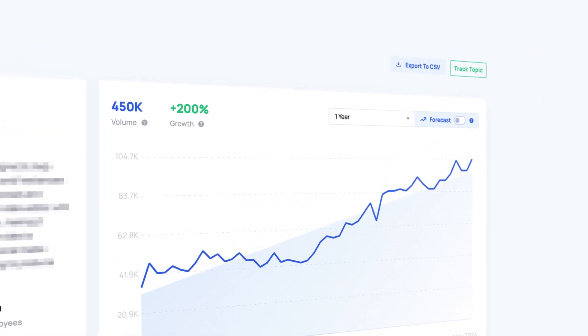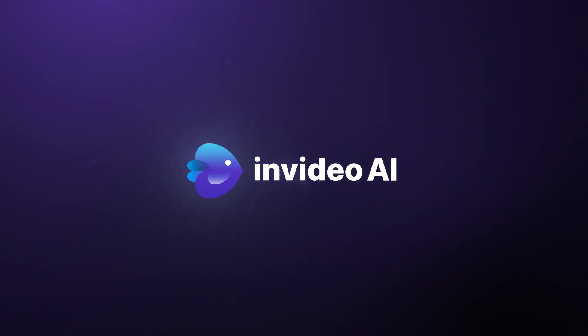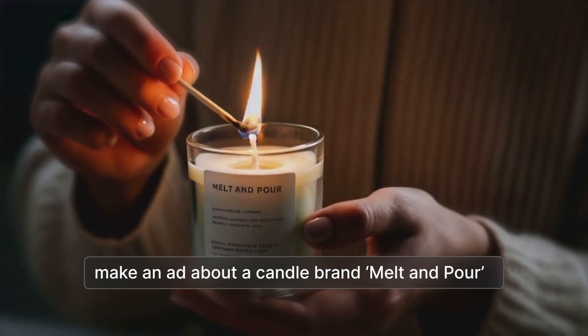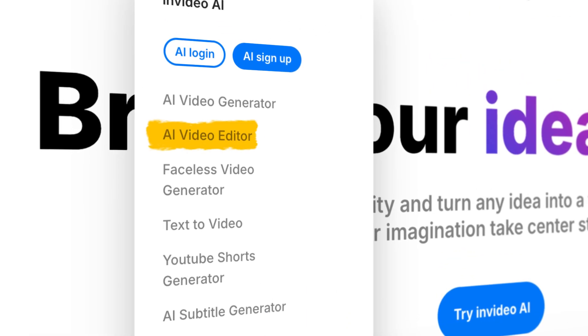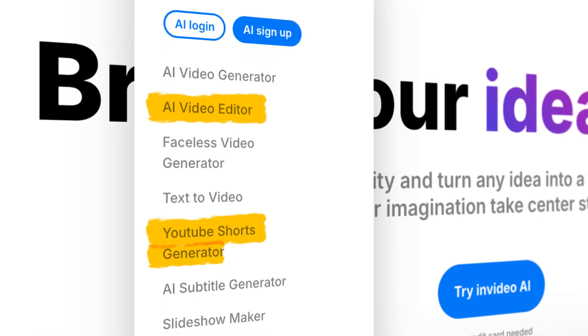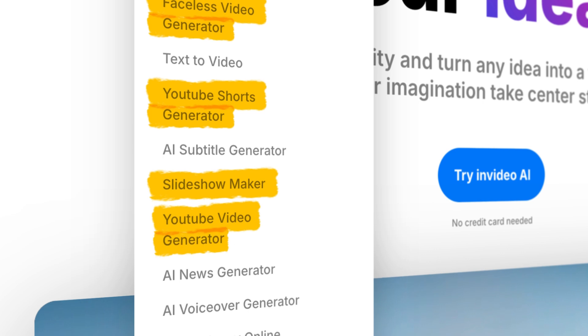This next AI video platform has 200% search growth in the past year alone. Let's talk about InVideo. It's an online platform that lets you create professional quality videos with zero experience whatsoever. It's got a variety of templates, stock media, and AI-powered tools to simplify the video creation process. It's a particular favorite for YouTubers, content creators, or anybody who has a specific vision for their project. They've got an AI-powered video generator, an AI-powered video editor, a tool that creates shorts from longer videos, a faceless video generator — which is very popular right now — a slideshow maker, a YouTube generator, and much more.